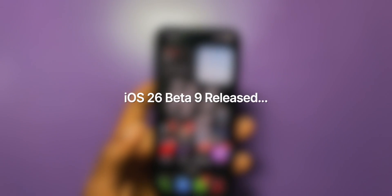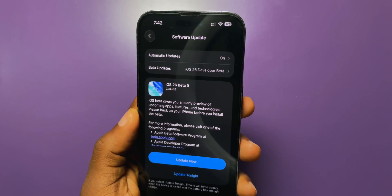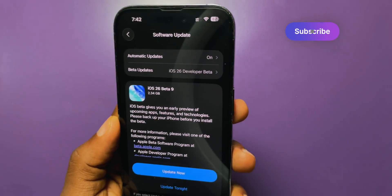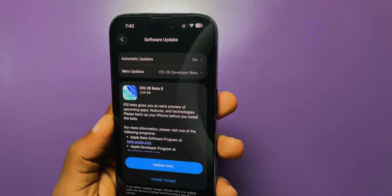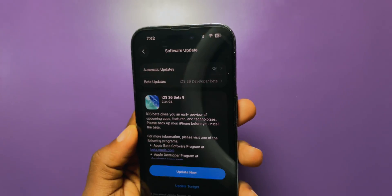Apple released iOS 26 beta 9. I have it installed on my 14 Pro right here. My phone is not Apple Intelligence enabled, so the update came in at a small size — 2.34 gigabytes. That's actually still large when you consider it doesn't have Apple Intelligence.